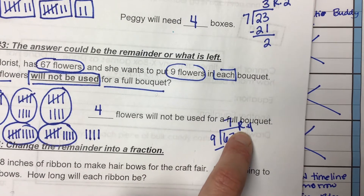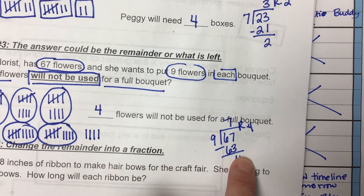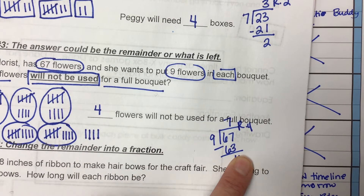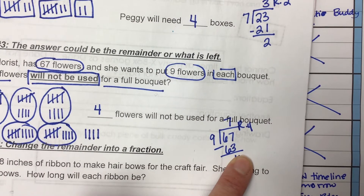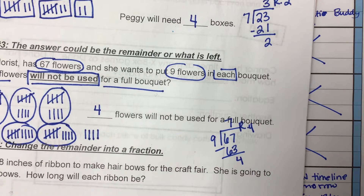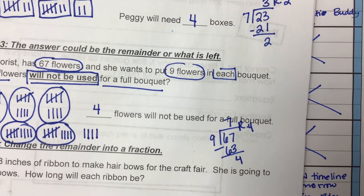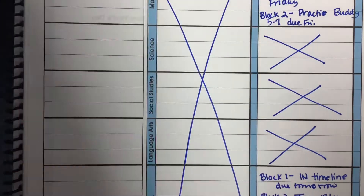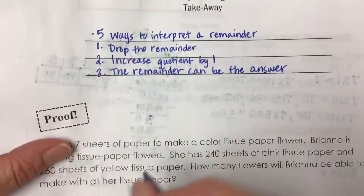What happens a lot in fourth grade is somebody writes down that the answer is 'seven remainder four.' Well, that doesn't answer the question. That tells me the math — it tells me that you know how to divide two digits by one digit — but it doesn't tell me the answer.